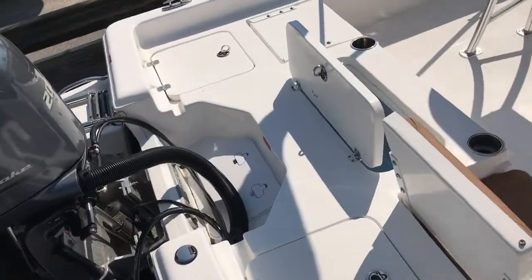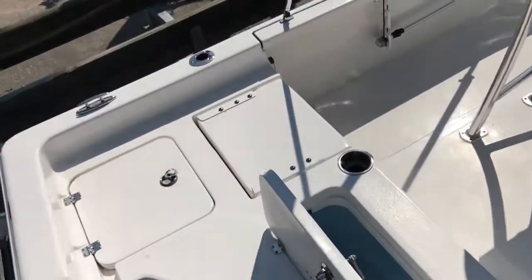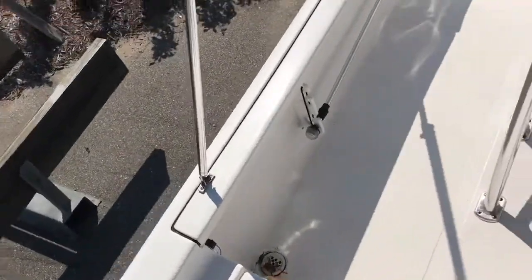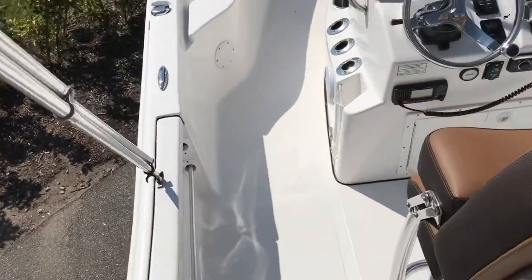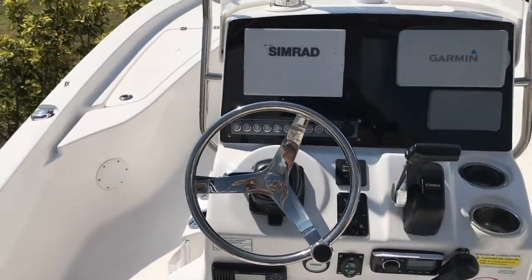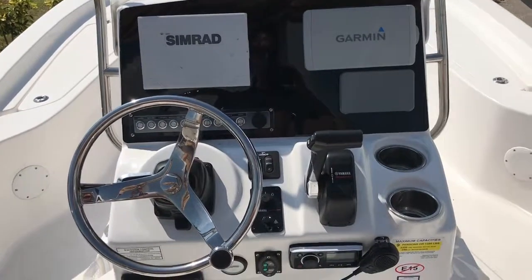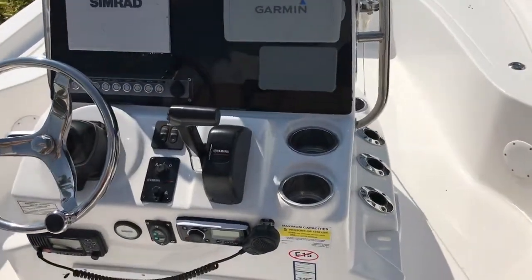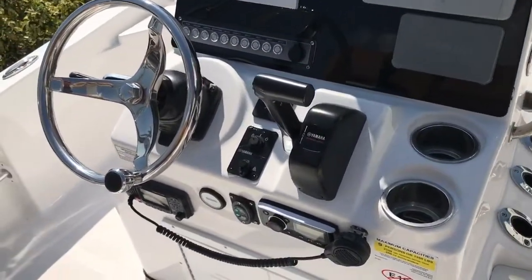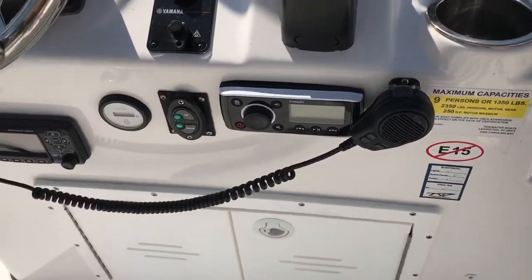Lots of room for casting off the back deck here. The boat is well equipped with electronics. It has both a Simrad GPS and a Garmin chart plotter. It's got the Yamaha engine management system with digital controls, a Fusion stereo system, and Fusion speakers.